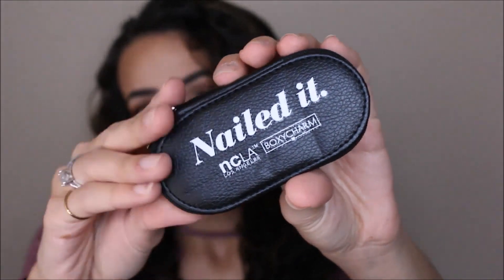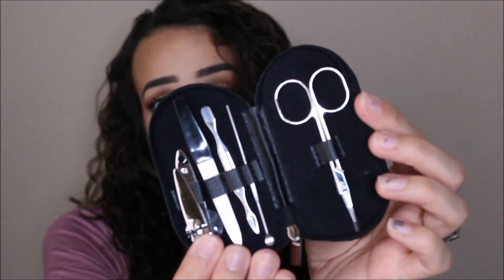The next thing is Nailed It from NCLA — they're doing a collaboration with BoxyCharm and this is a nail set. It has all your tools that you need — I might actually stick this in my purse. This is actually something great to have with you at all times. So we have the micro pore dermabrasion retailing for $58, the lip paint from Tarte is $20, the Nailed It toolkit is $18, and the lip liner is $5.